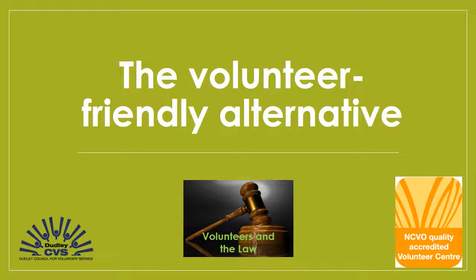What's a volunteer-friendly alternative to a contract? This presentation will give you guidance on what a volunteer agreement might include and how to minimise the risk of inadvertently creating an employment contract.